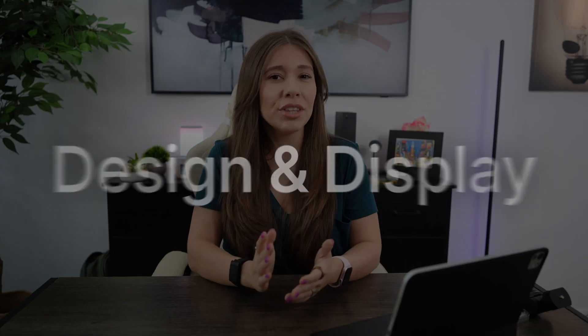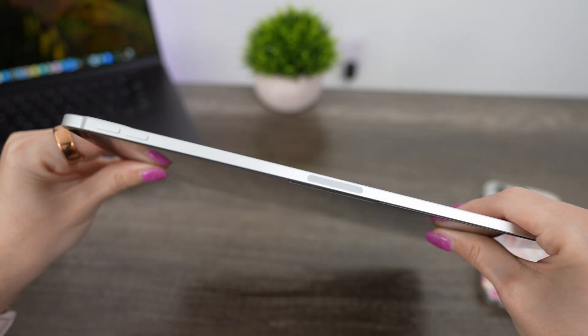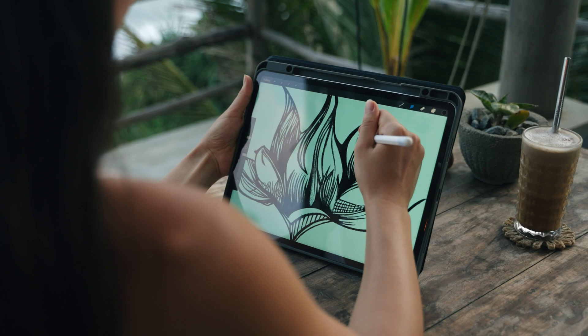First, let's dive into the design and display of the iPad Pro M4. Apple has once again delivered on its promise of sleek aesthetics, and the 11-inch model I've been using is incredibly thin and lightweight. It effortlessly slips into any bag, making it perfect for creativity and productivity on the go. Apple has shaved off some millimeters on the iPad Pro series, making the 11-inch the second thinnest device they have at 5.3 millimeters, right behind the 13-inch which is an impressive 5.1 millimeters.